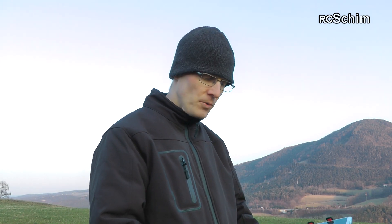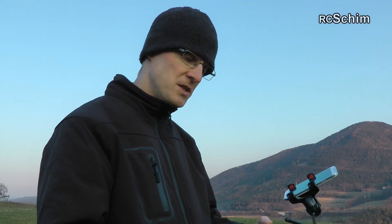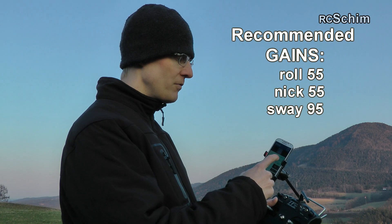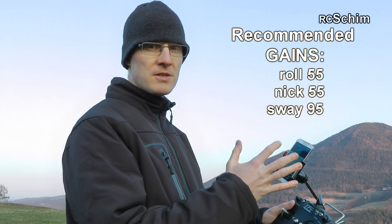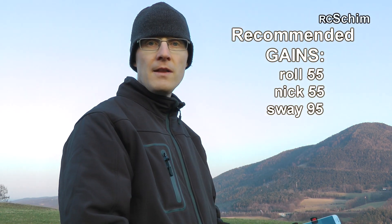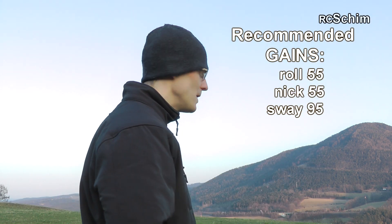I didn't like the way the copter responds because I have no exponential on the transmitter, which I'm not used to. So I tried to set the settings from 55, 55, 95 down to 30, 30, 60 — very low gain settings. It looked okay in the air, but in that one situation it shook and swayed around and crashed.